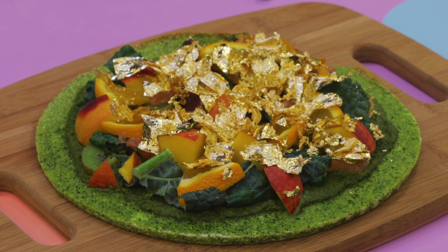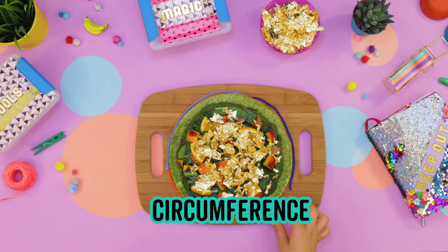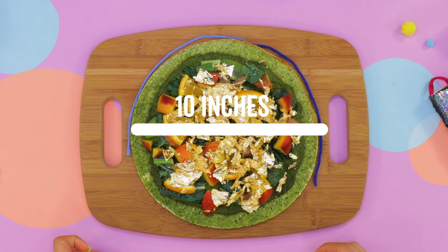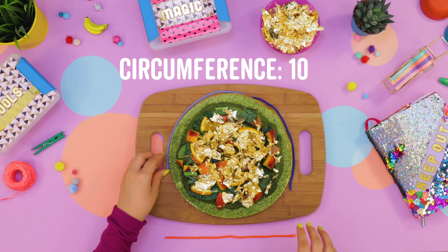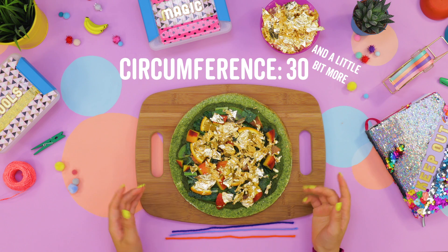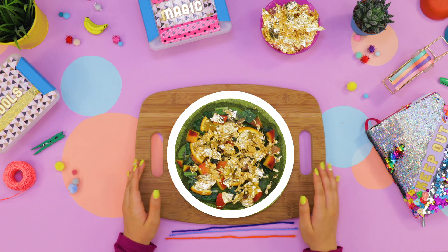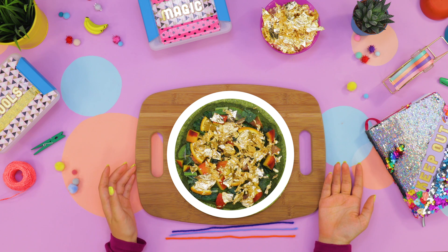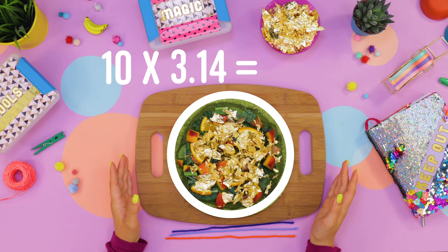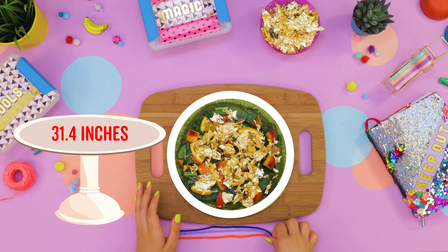So, go back to your question about the circumference. I've already measured and found out that the diameter is 10 inches. So we can count it out: 10, 20, 30, and a little bit more. We know the circumference is a little bit bigger than 30 inches. Or, if you want to get more specific, we can just multiply 10 by pi, or 3.14, which gives us a circumference of 31.4 inches. So your pizza stand should be about 31.4 inches around.